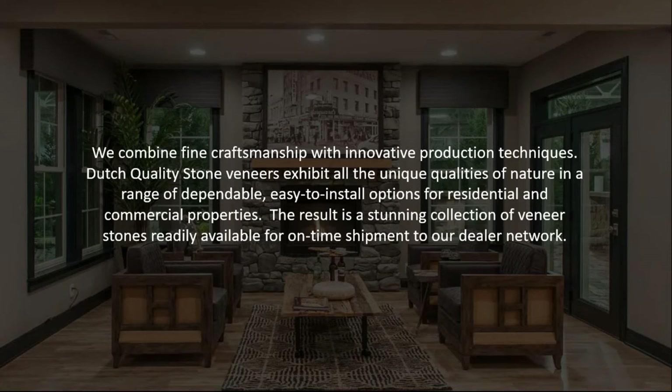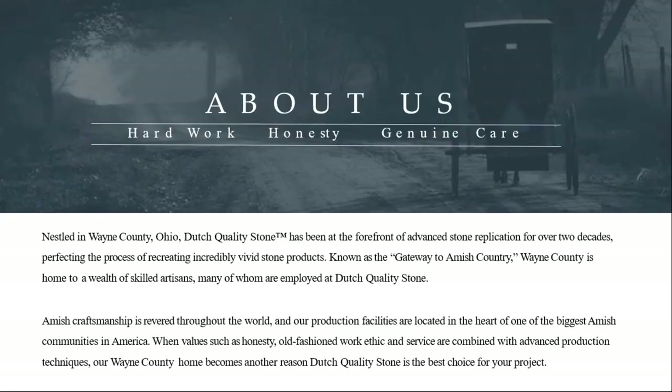We have over 60 SKU options in this product. One of the biggest selling points is that it's made in Ohio, manufactured by the Amish community. Almost 99% of the employees in our manufacturing facility in Wayne County, Ohio are Amish, and they are some of the best in the building materials and construction industry. Wayne County is one of the largest Amish communities in the country. We have very few warranty claims on this product.